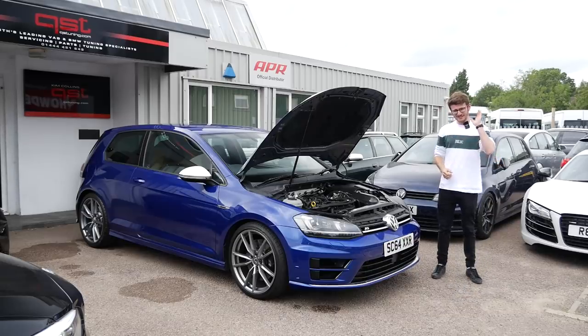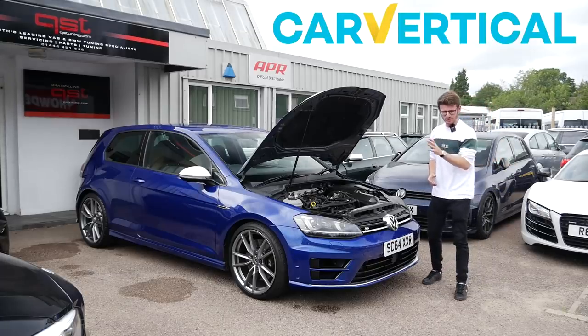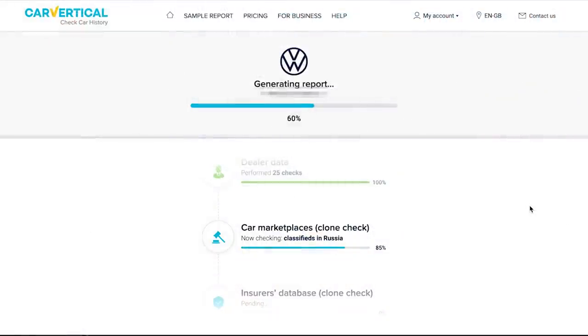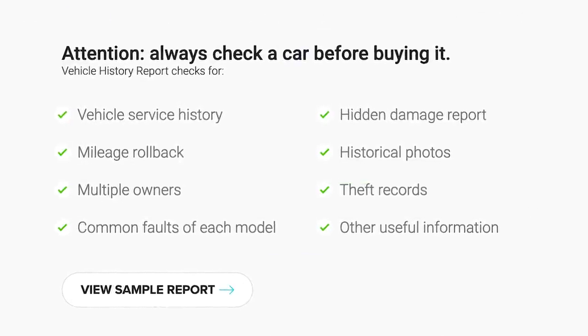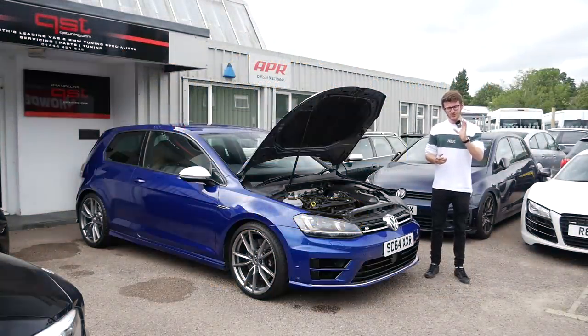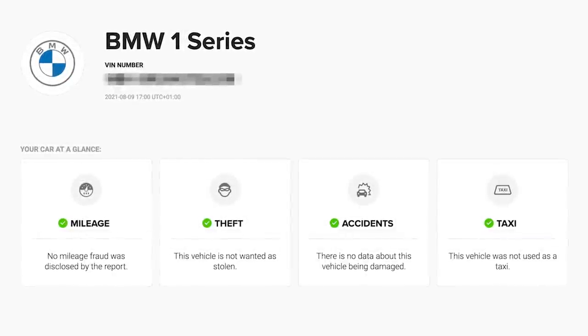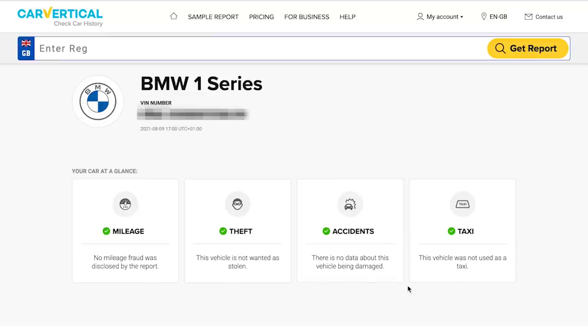Before we do that, I'd like to give a massive shout out to the sponsor of today's video — Car Vertical. In my opinion, it's the ultimate tool for finding the right used car. It runs a complete check throughout the whole vehicle, detecting things like mileage fraud, accidents, whether it's been reported stolen anywhere in the world, and whether it's been imported or exported. Available in over 20 countries, and for a small cost it is 100% worth it. Here's an example of a report I did on my M140i which came back flagging no issues whatsoever — no mileage discrepancies or serious previous repairs.